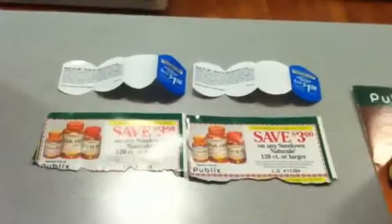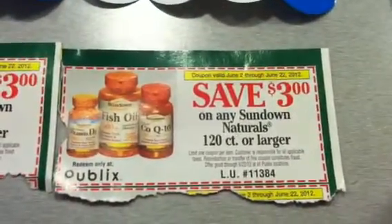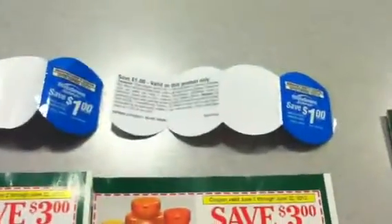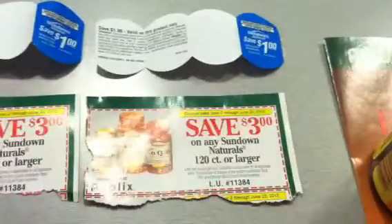I also tried to buy the Sundown vitamins. The ones I purchased were $3.29 apiece. However, when I got to the register they were only the 100 count, and on the Publix coupon it specifies that you get $3 off of any one Sundown Naturals 120 count or larger. On the products there are $1 Peelys, and they're on most of the products, so basically you're getting $4 in coupons at the store for every bottle of vitamins.